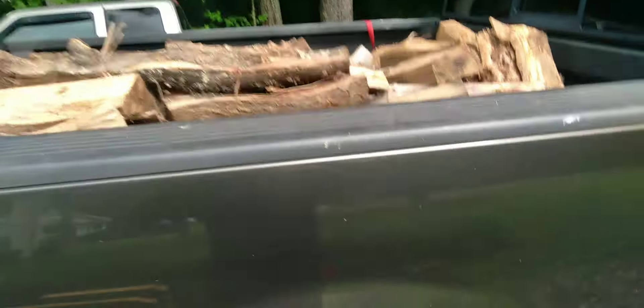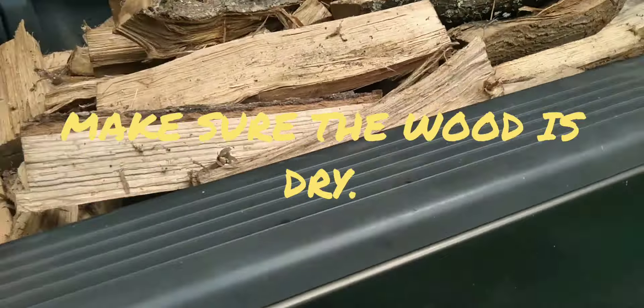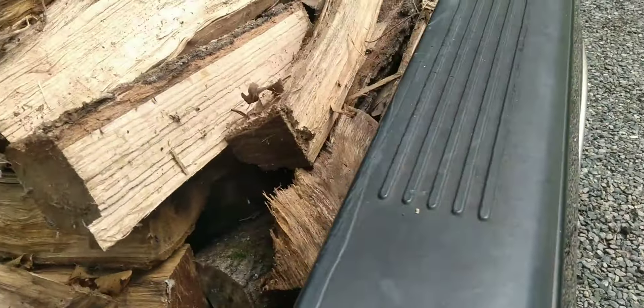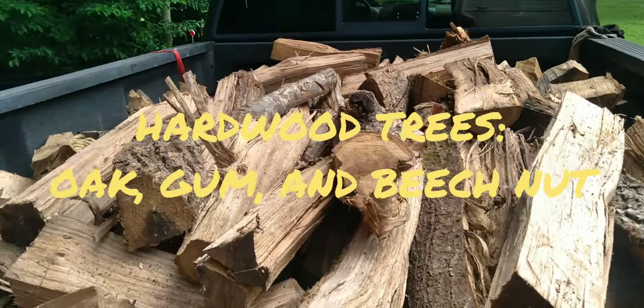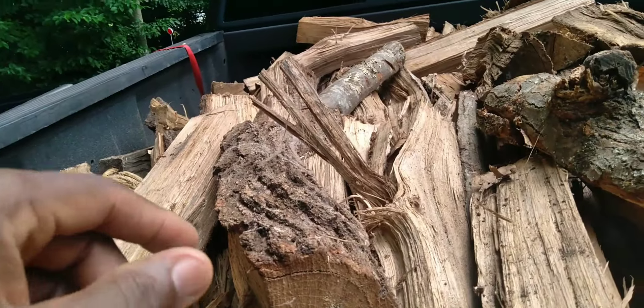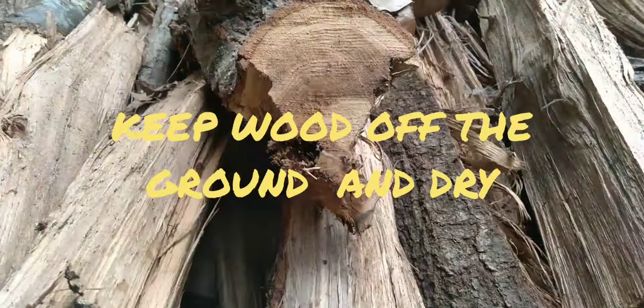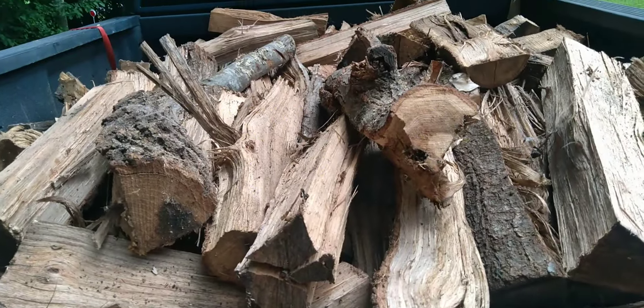Use your tarp to keep the wood covered. This wood has to be dry and seasoned, so you're going to have to keep it for several months if it hasn't been out that long. Keep it off the ground and let it dry. You want hardwood — oak, beechnut. Gum takes a very long time to dry; you may be sitting on gum for a year or two before it's dry enough to burn.